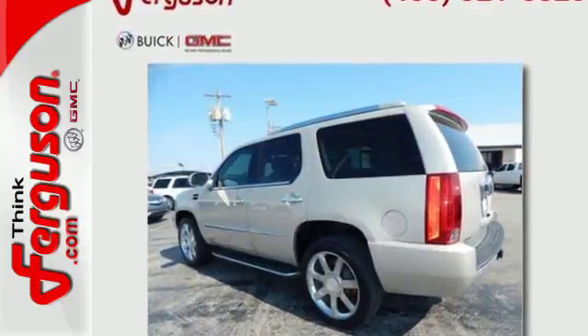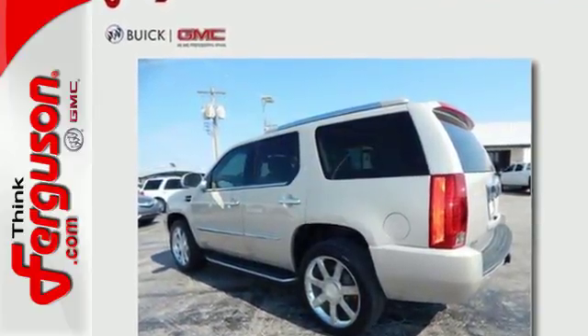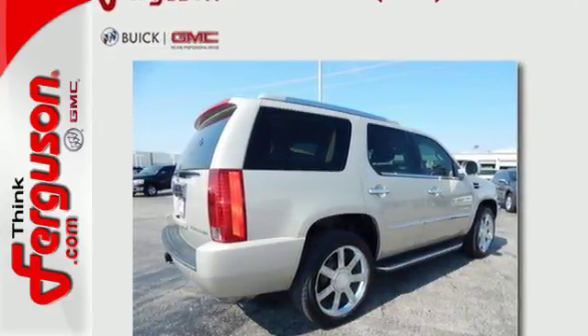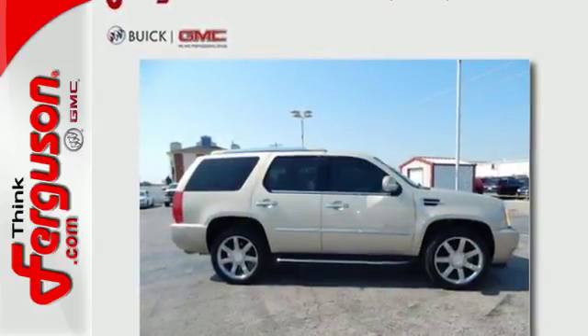With its bold style, powerful V8 engine, wide array of standard features and plush interior, this Escalade is second to none in its class. See it for yourself today.